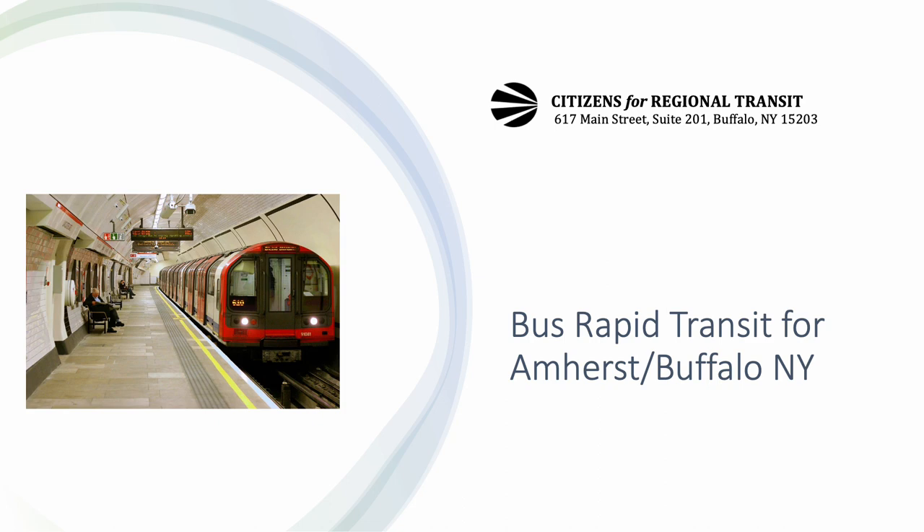This is Jim Gordon, Treasurer for Citizens for Regional Transit. This video is about Citizens for Regional Transit's take on BRT, Bus Rapid Transit, for the Amherst-Buffalo-New York Corridor. This is CRT on BRT.